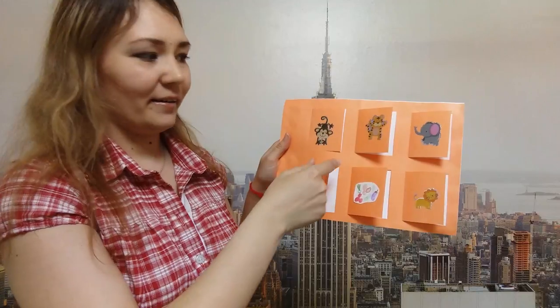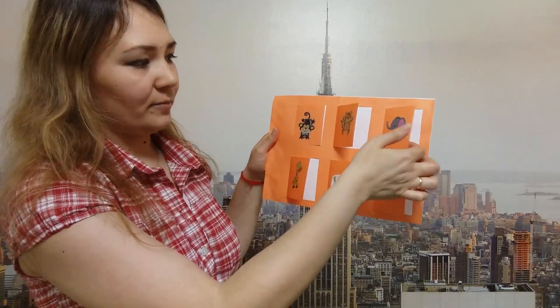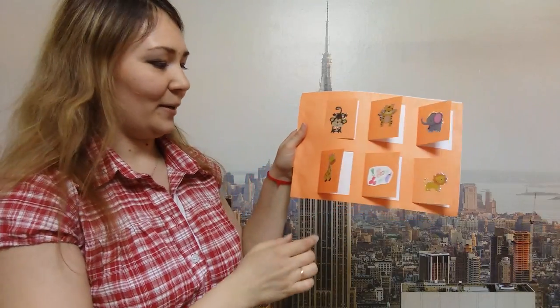T is for tiger. Let's open — yes, this is the letter T. E is for elephant. Let's have a look — yes, that's right, this is the letter E.